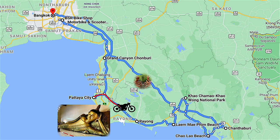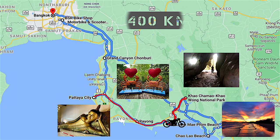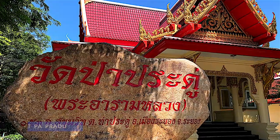This video is the fourth part of a 1,400 km motorbike trip, starting in Bangkok and traveling all the way to Chantaburi. This part consists of exploring the major attractions in the Rayon province.